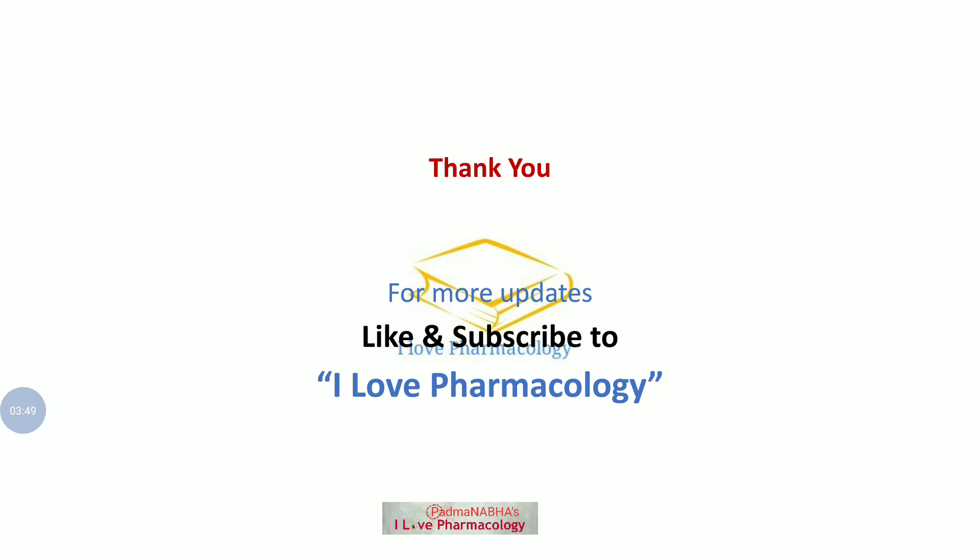Thank you. For more updates you can like and subscribe to I Love Pharmacology. Thank you.